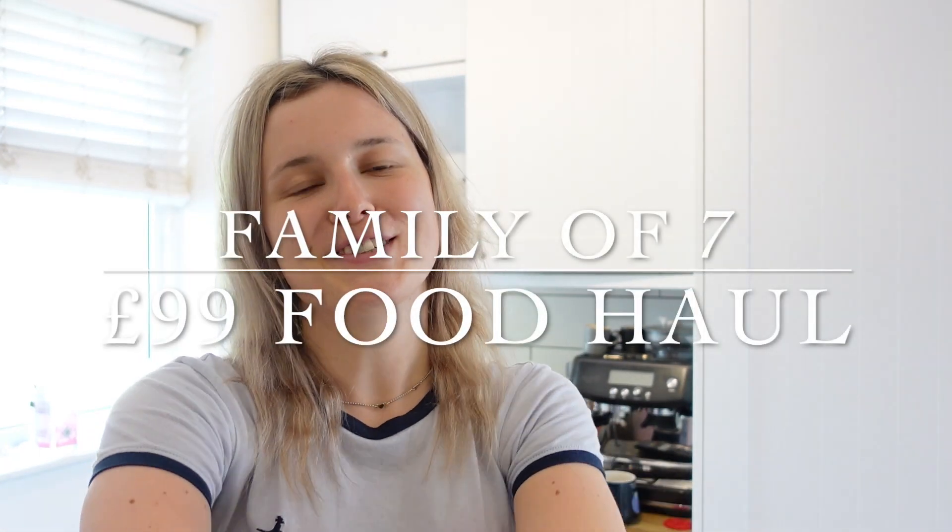Hello everybody, welcome to my channel. So this is my food shop. I spent £99. I'm going to show you everything I've got and then afterwards I will catch up with you all and let you know what dinners we're going to have this week.